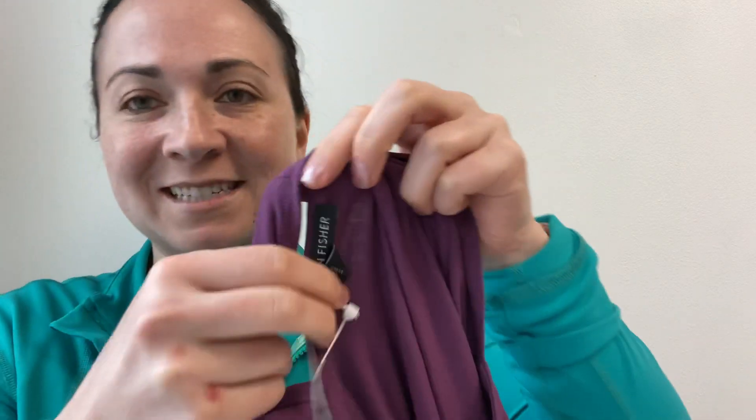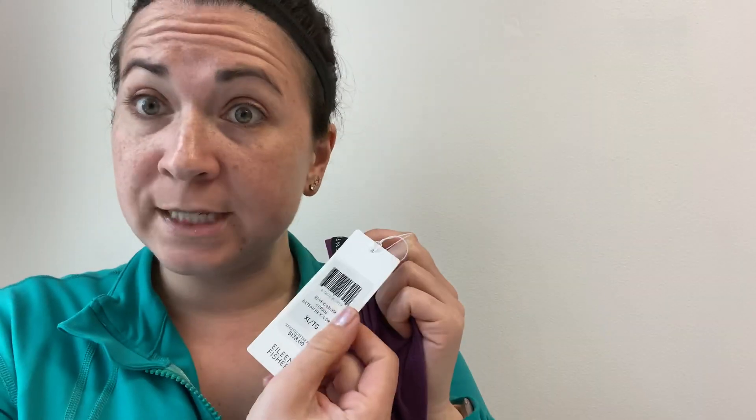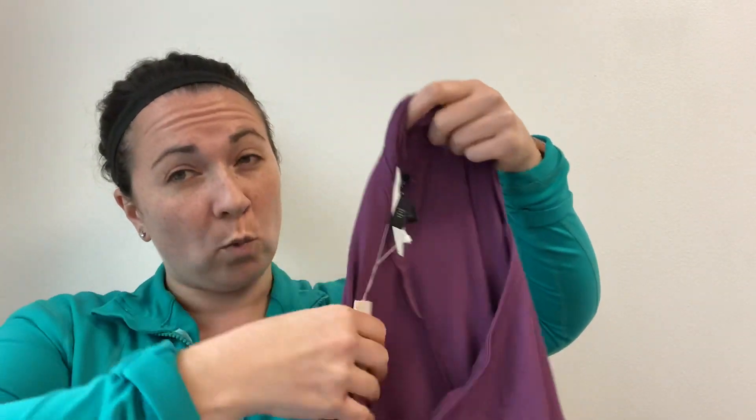Do you guys want to see what I got at Ross the other day? I'll show you — a little extra. This is an Eileen Fisher dress, size extra large. It was originally $178 and I got it for $20. That's more than I like paying, but I think I can definitely make my money back on it. It does have pockets and it's like the super soft jersey knit — don't even tempt me to keep it.